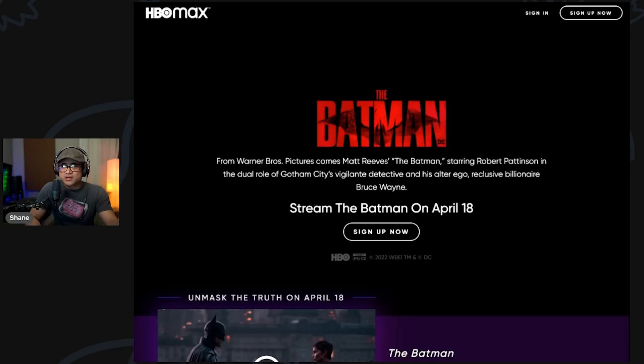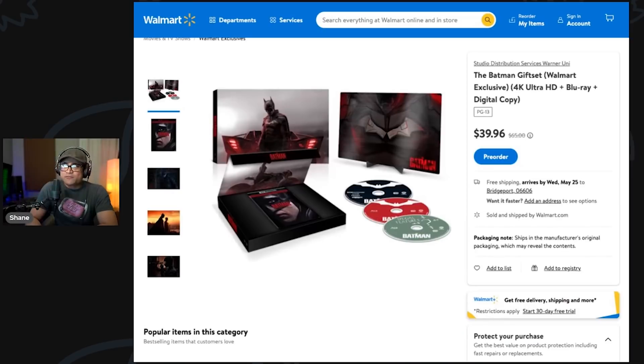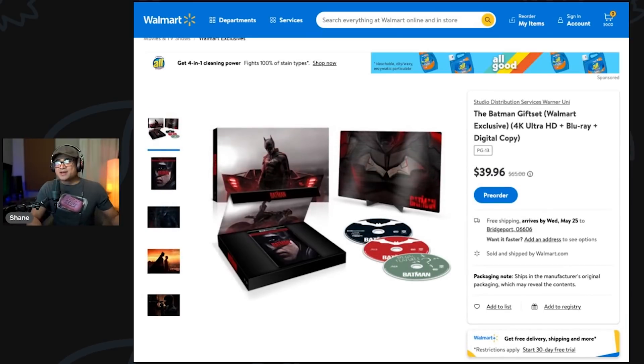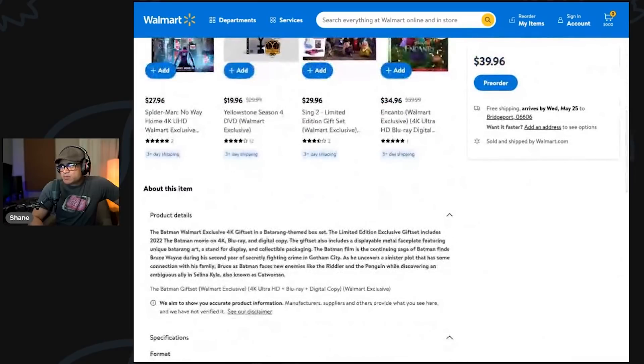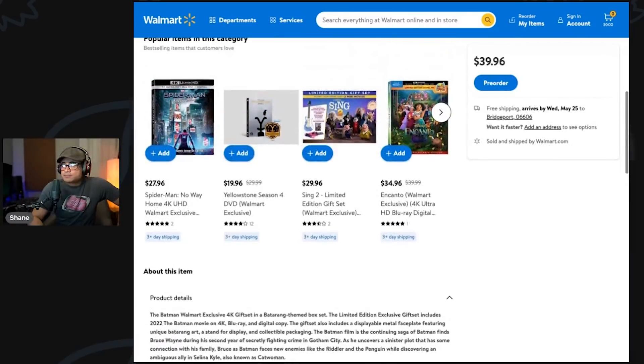If you guys are not into the streaming world, it is coming out on disc on May 24th for about 40 bucks. If you're into collecting gift sets and steelbooks, this is the Walmart exclusive gift set, which comes with a batarang. It includes the 2022 movie on 4K Blu-ray and a digital copy, a displayable metal faceplate featuring unique batarang art, a stand for the display, and collectible packaging — available at Walmart.